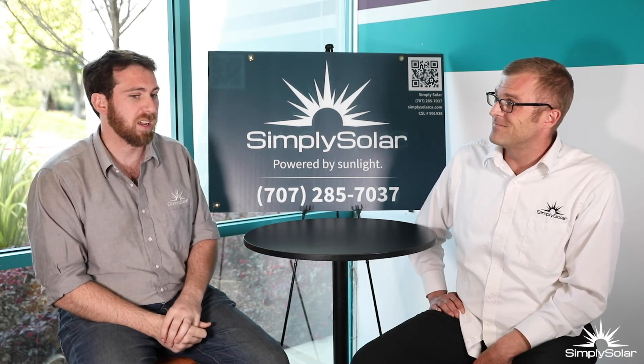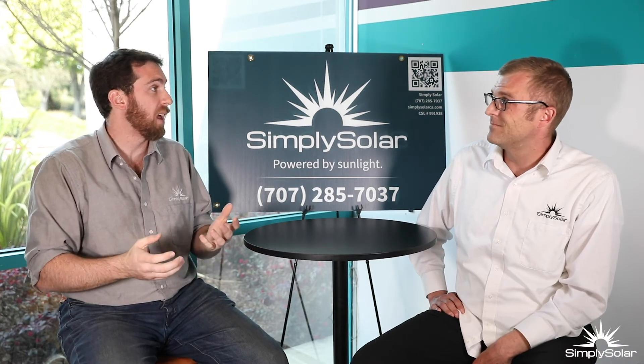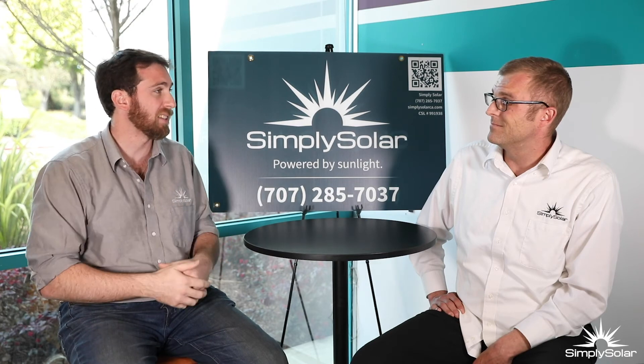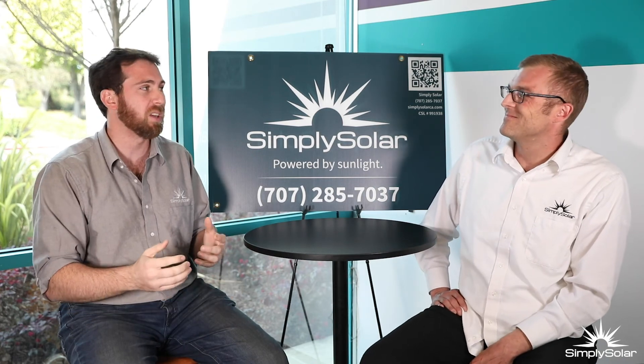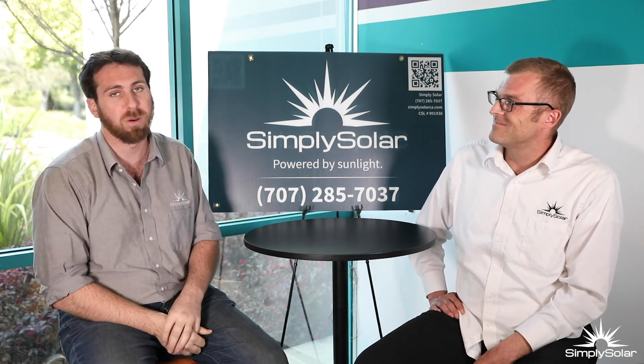When sizing these systems, you're going to size for your house, and that may not be exactly what the next person who buys your house is going to need. That goes back to the idea that we always leave room for expansion on these systems, to make sure that we can size a system for you and for anybody else down the road that's going to be buying your house.